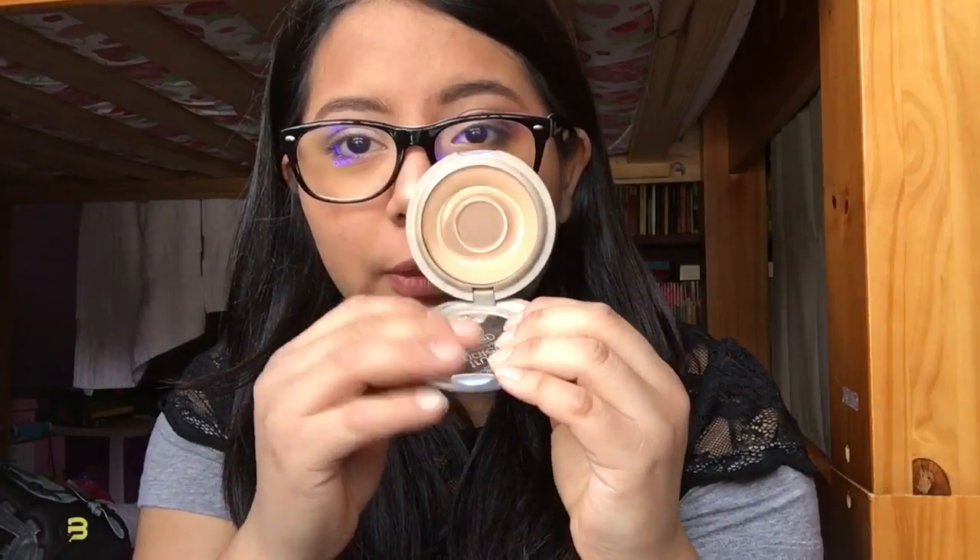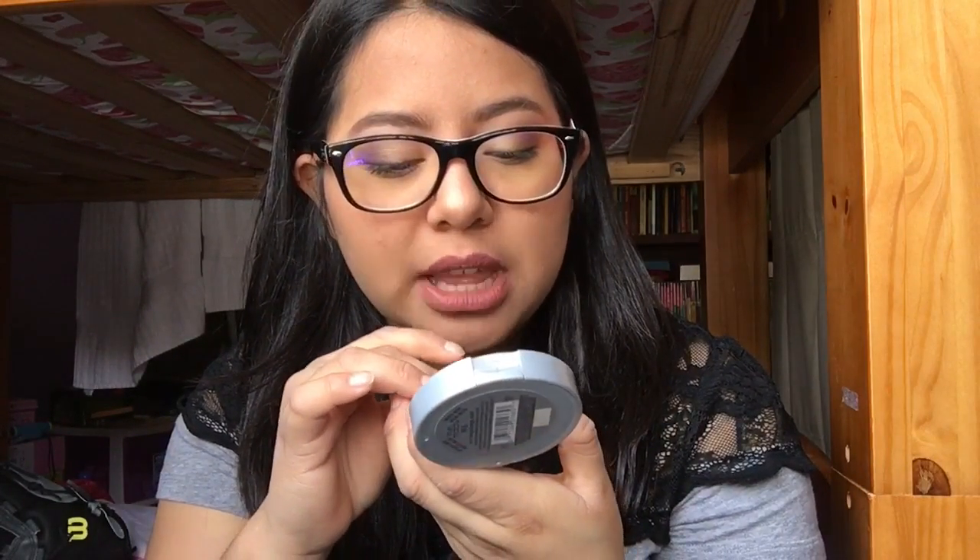Next is the L'Oreal True Match Blendable Powder — you guys probably know I love this if you've been with me for a while. I'm almost done with it! I love this product; it's what I'm wearing today. This foundation and powder make the best combination — smooth, not cakey. You can use it as a powder foundation or as a setting powder. It'll keep you matte with amazing coverage, and it's not expensive — around $11.59.